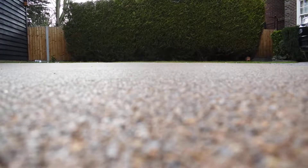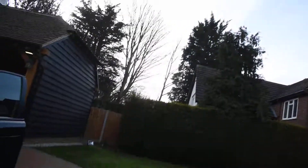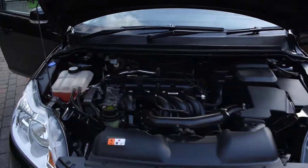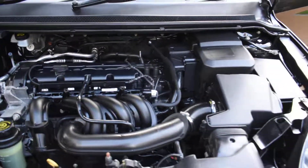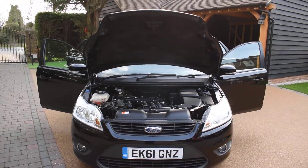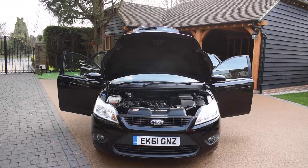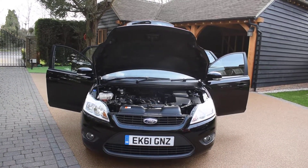I'm just going to put the camera down and I'll open the bonnet for you. Here you can see the engine — that's all nice and clean under there as well. So if you'd like to book an appointment to come and view this car, please give us a call on 01702 545915. I'm sure you won't be disappointed. Thank you very much for watching.